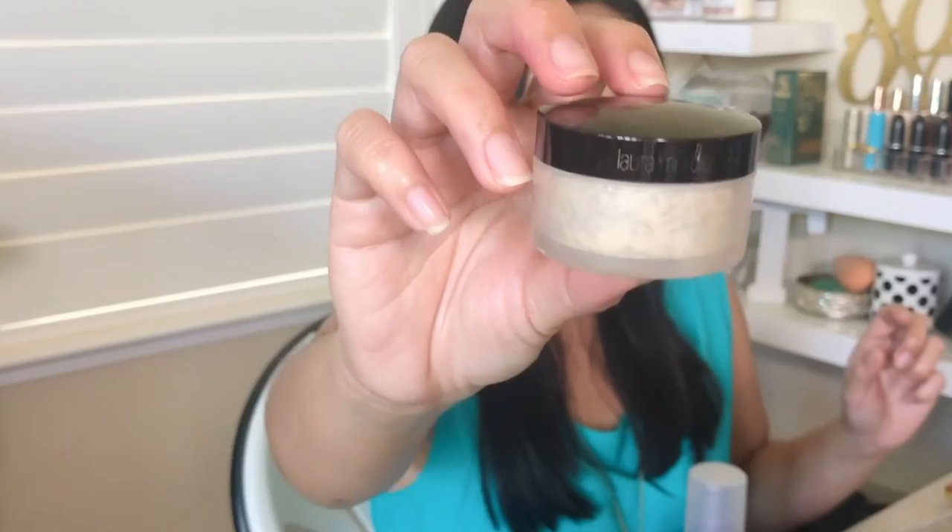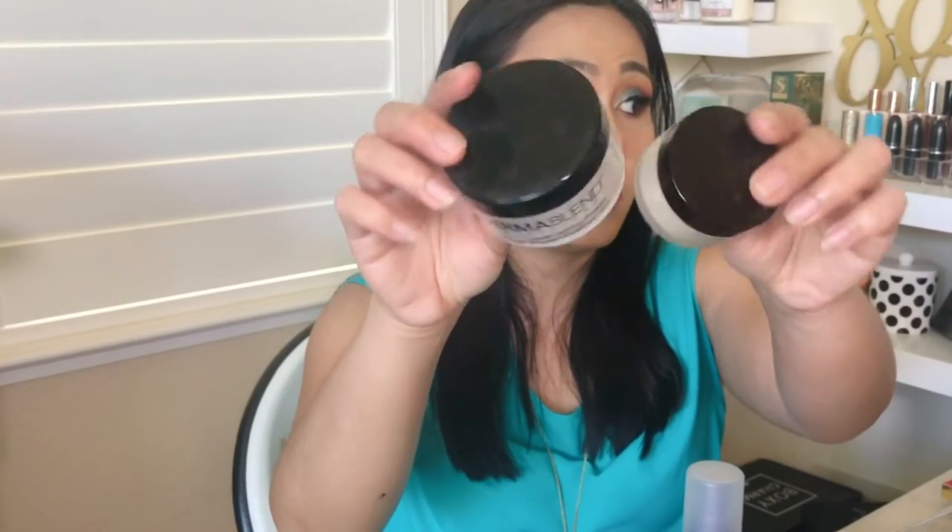Another one is the Laura Mercier setting powder — this is the travel size one. It's a cult favorite. Laura Mercier: great powder without looking cakey on the skin. I wish I could refill it — comment down below if you've taken out the sifter and refilled this one, because this is great for travel. You don't have to bring the big one. I just wish I could refill it — great powder, highly recommend it.